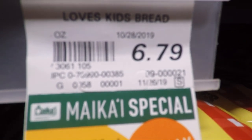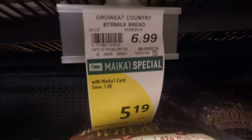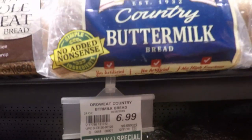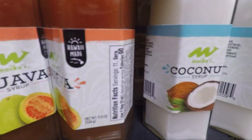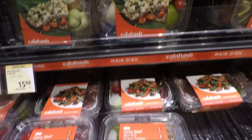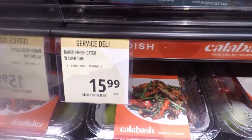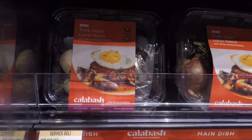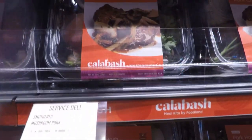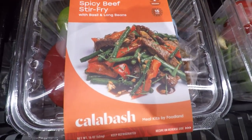This is just to show you how expensive bread is here in Hawaii — generic bread and Sara Lee wheat bread is like $5.19. They also have Foodland's own brand called Maikai, with different syrups. And they have something called Calabash, which is pre-packed meals you can take home and cook with all the ingredients inside — pork hash loco moco, kuleana steak, smothered pork chops, and spicy beef stir fry. All looked good.